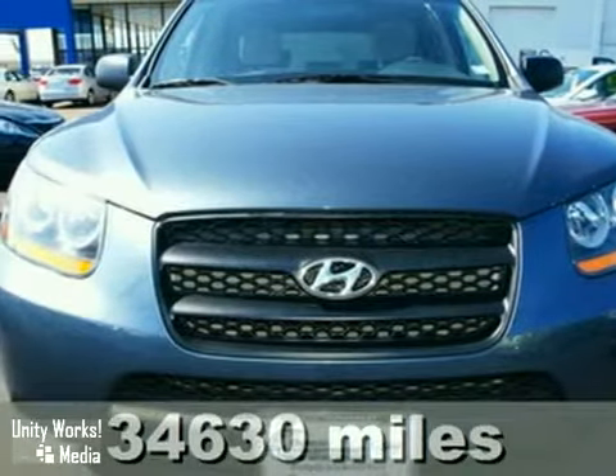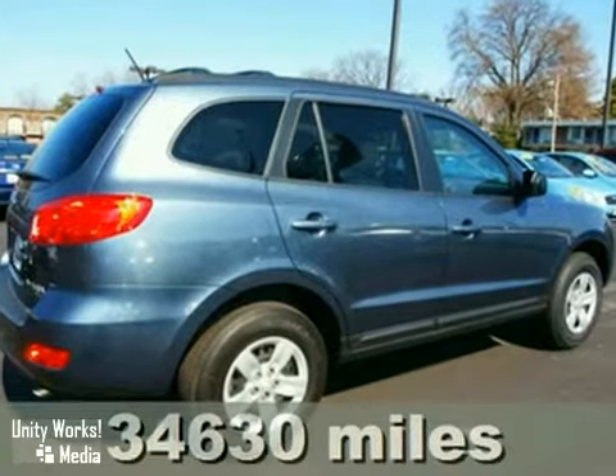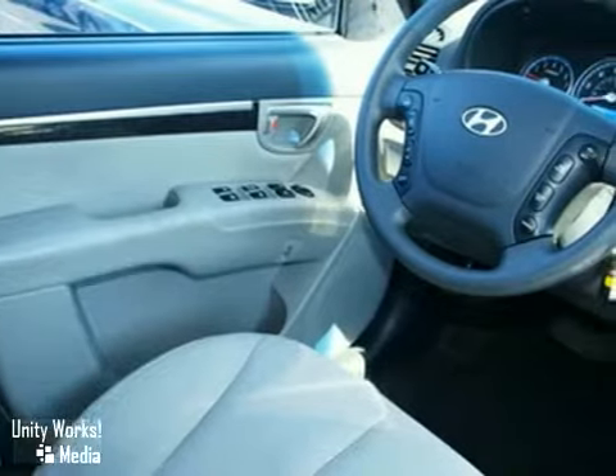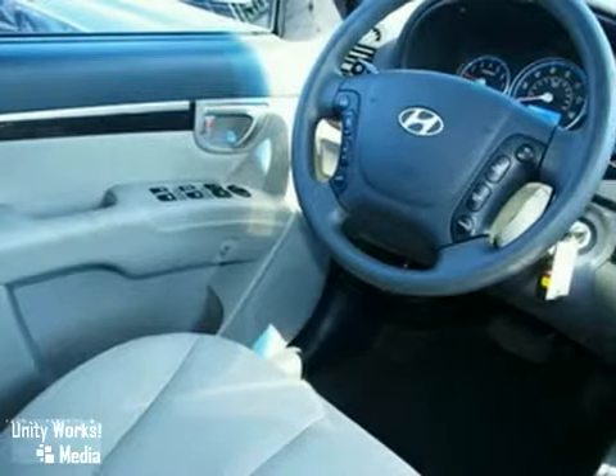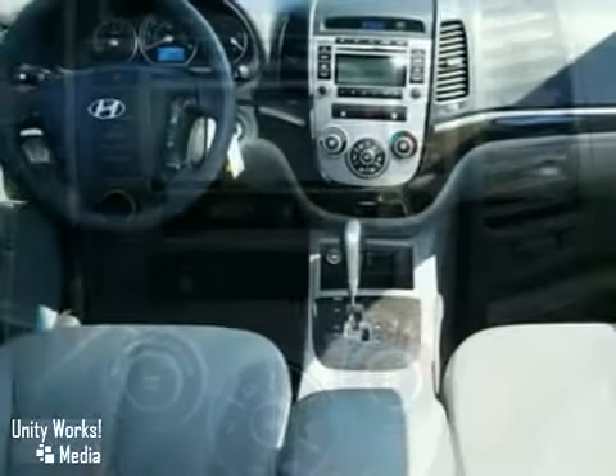Here's a 2009 Hyundai Santa Fe. It comes standard with a multi-function remote, satellite radio, a tilt and telescopic steering wheel, and reclining rear seat. It also comes with heated exterior mirrors, air conditioning, and a roof luggage rack.